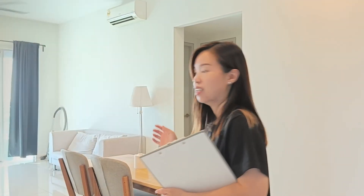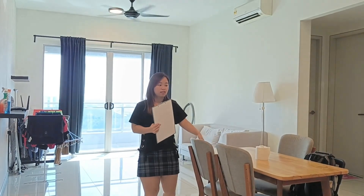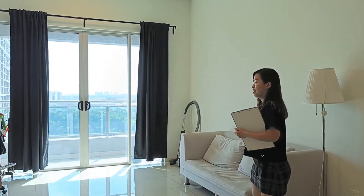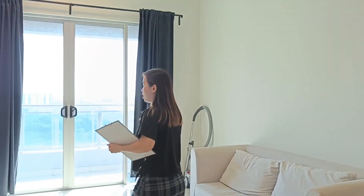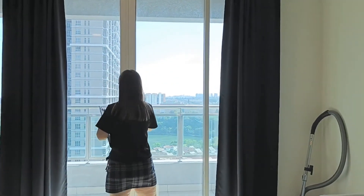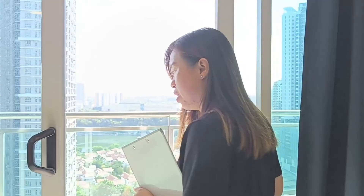This is our living room. Here you can see there is a four-seater dining table and also a sofa. You can hang your clothes here to dry them up. This unit also comes with a balcony.